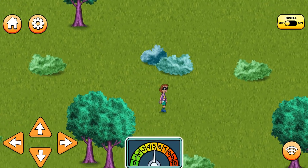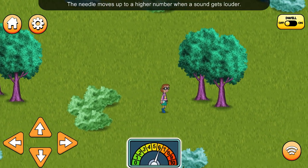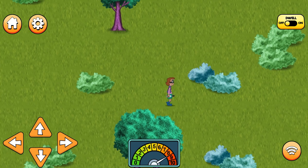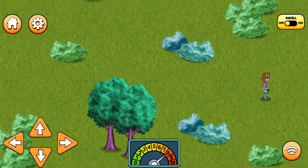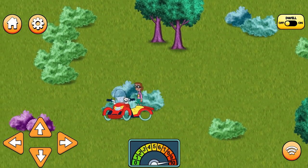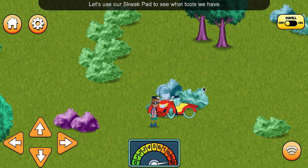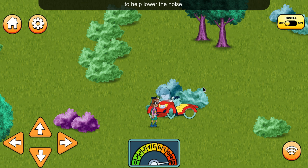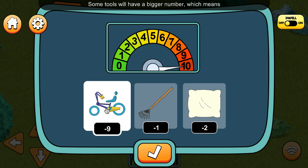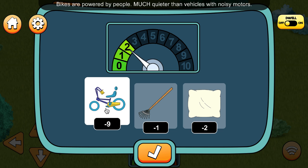This is the sound meter. The needle moves up to a higher number when a sound gets louder — that means we must be getting closer. It's a motorcycle! Let's use our squack pad to see what tools we have to help lower the noise. Some tools will have a bigger number, which means they will lower the noise more, like using a quiet bike instead of a noisy motorcycle! Bikes are powered by people — much quieter than vehicles with noisy motors.